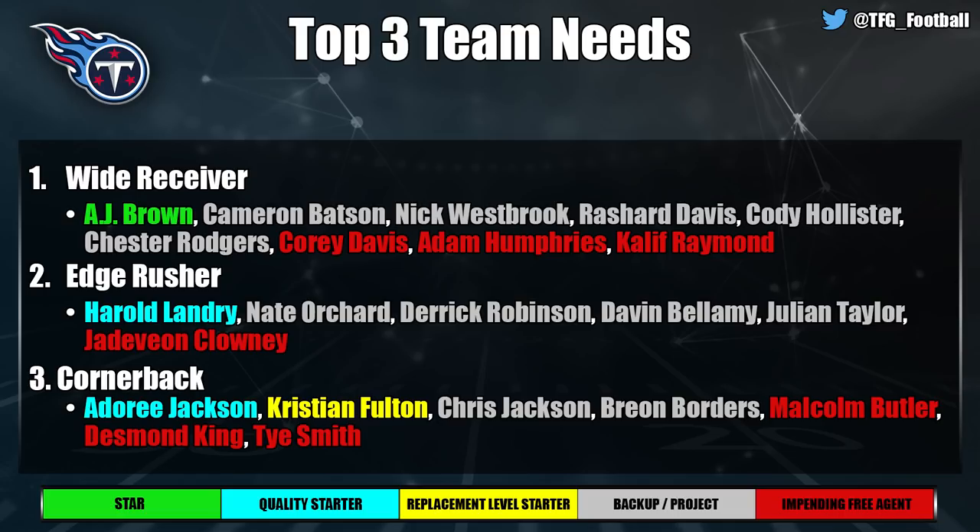The Tennessee Titans were surprising to see how many needs they have — the roster is really falling apart and they don't have a lot of cap space. Wide receiver is the top need: after AJ Brown there is nobody. Edge rush is a huge need with Harold Landry and then nobody behind him. Cornerback is a little better, but they're losing Malcolm Butler and Desmond King, and you'd need a slot guy even leaning on Christian Fulton in year two.